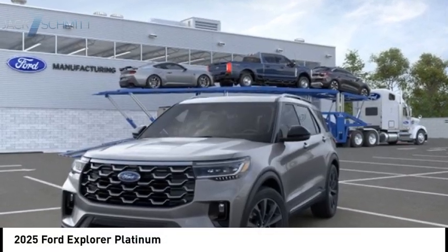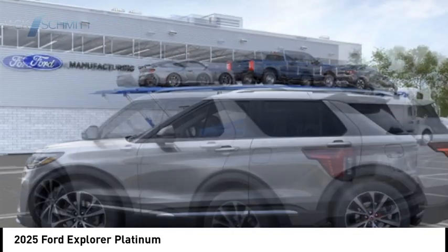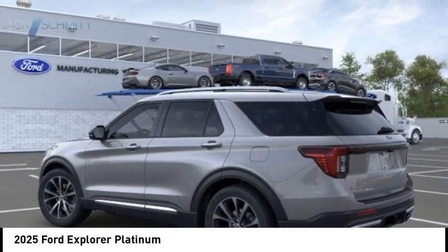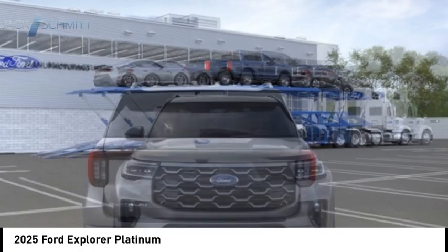Stop by and take a look at the 2025 Explorer. You've got a lot of capabilities to call on in a Ford Explorer. Don't underestimate your choices. Here are some of this vehicle's great options.